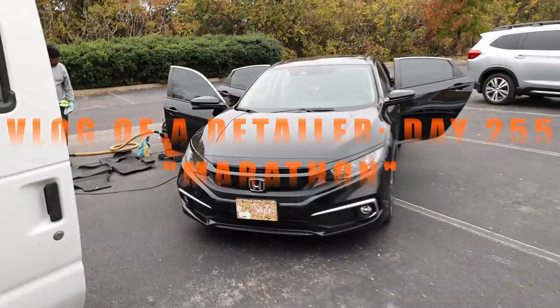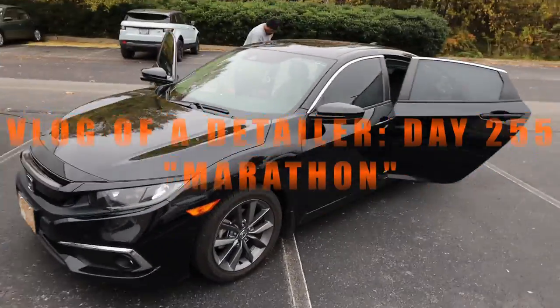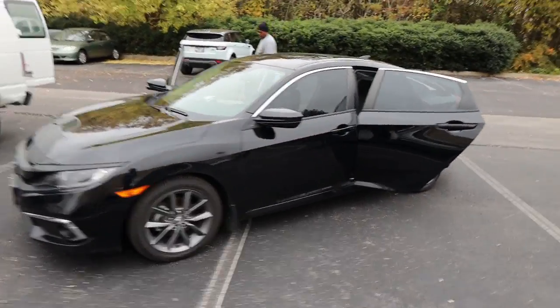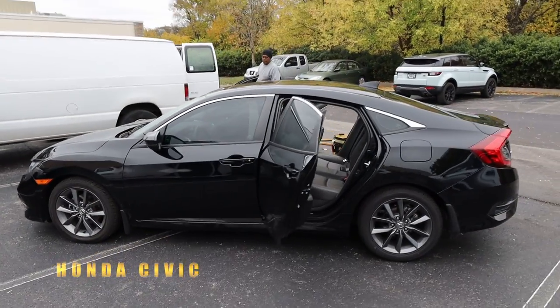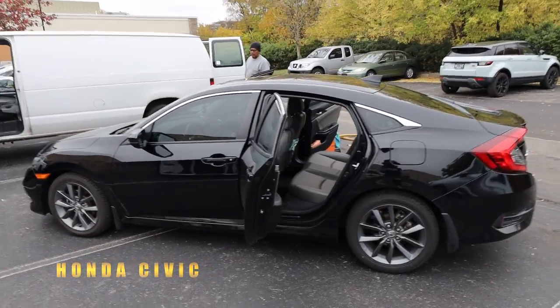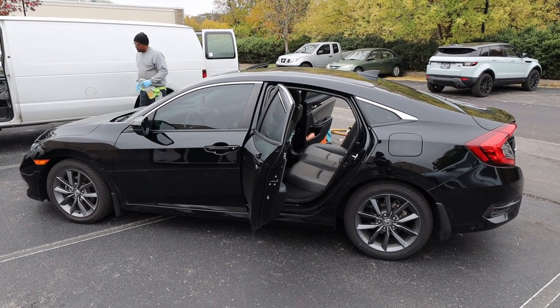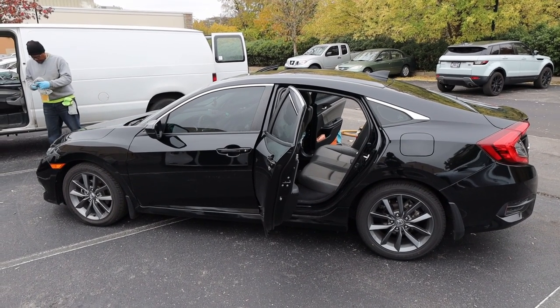What it do, Detail World! We're running about 30 minutes behind — we were supposed to be here at 9:30. We had to make a few stops at Walmart and Dollar Tree. But right now we're about to do this Honda Civic. We're in Cool Springs and we're about to do about four or five cars here for a girl named Skylar — she got my information from the other location out in Green Hills.